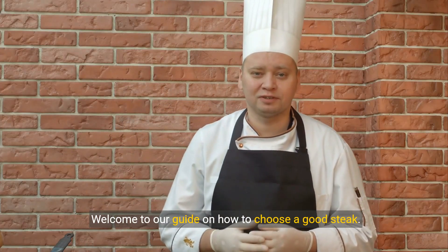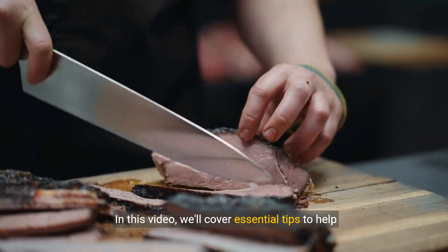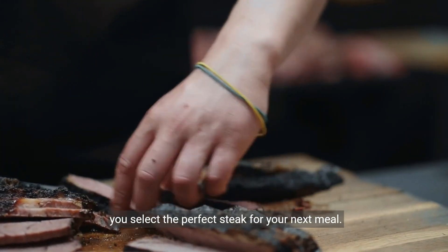Welcome to our guide on how to choose a good steak. In this video, we'll cover essential tips to help you select the perfect steak for your next meal.